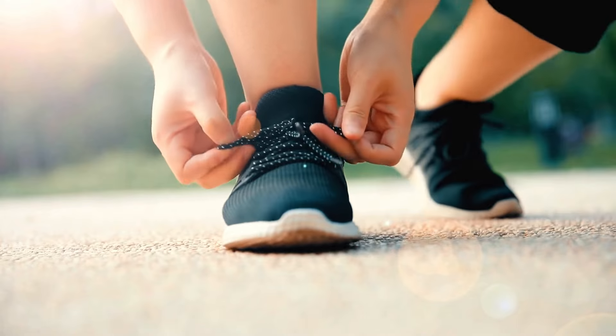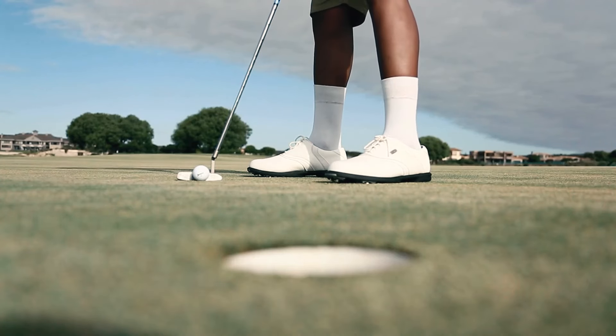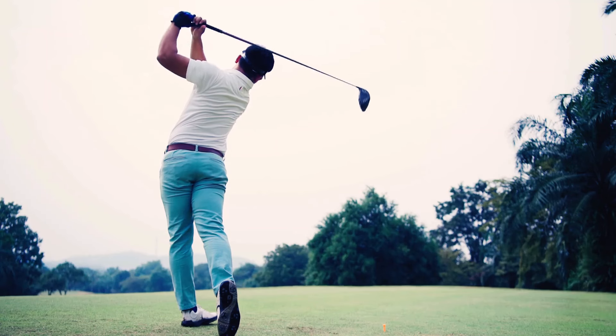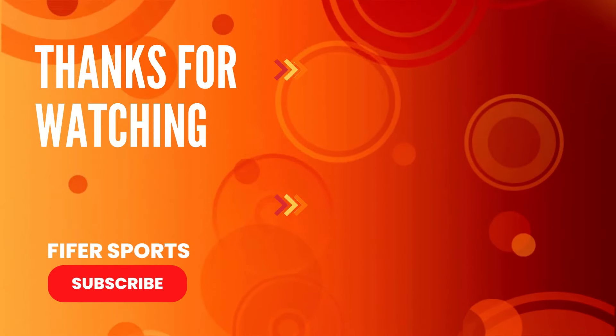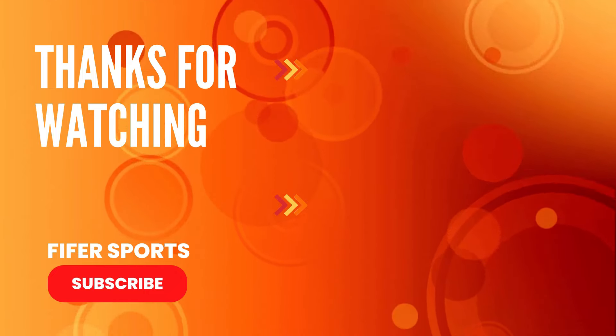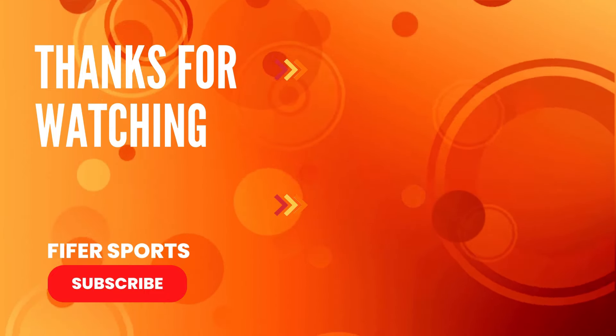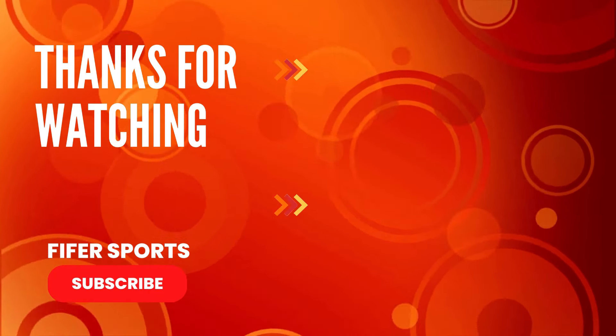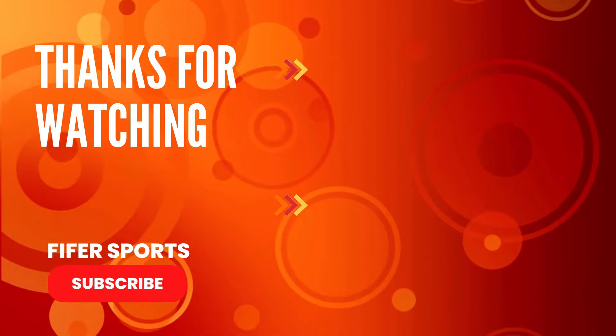These golf shoes offer different advantages for beginners, but they all provide the essential features you need to start your golfing journey. Remember to consider your specific needs and playing conditions when making your choice. If you found this guide helpful, hit that like button and subscribe for more golf equipment reviews. Drop a comment below with your experience with any of these shoes, and check out our previous video on essential golf gear for beginners.